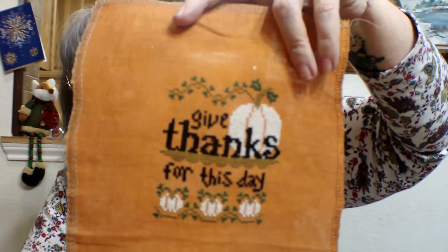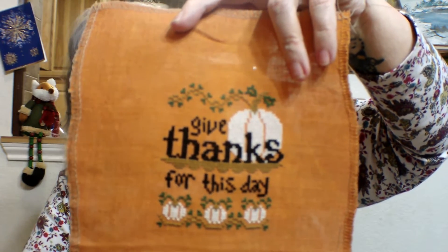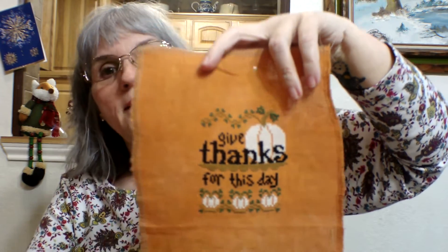'Give Thanks for This Day' — now that it's done, I love it. I'm going to make a flat fold out of this one. I did not enjoy stitching it though — the vines were just... I don't know what it was about them. I love white pumpkins, so I really don't know what it was, but I did not like doing the vines.